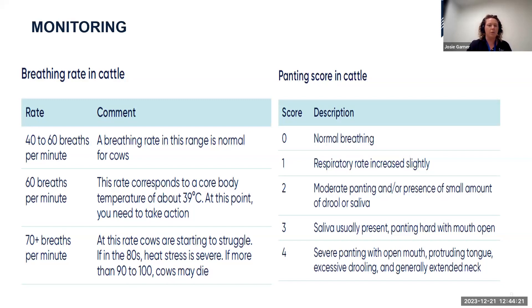Panting score runs from zero to four. Zero is normal breathing with no panting. Score one: increased respiratory rate, obviously breathing harder. Score two: increased rate, more obvious panting, presence of drool. Score three: a lot of drool, significant panting, mouth open. Score four — severe — mouth obviously open, tongue can stick out, excessive drooling, extended neck. There's a video on the next slide to demonstrate panting; keep those scores in mind to guess the score.